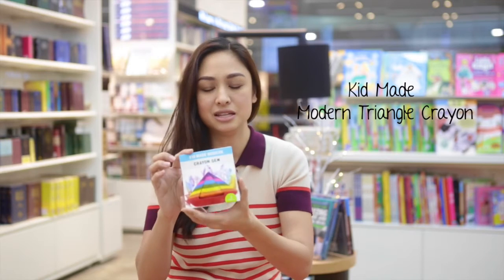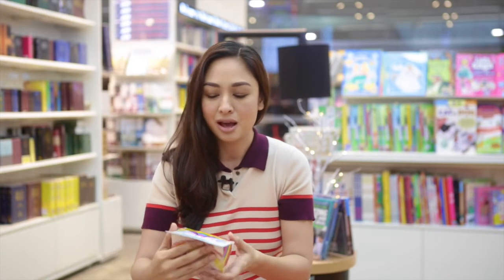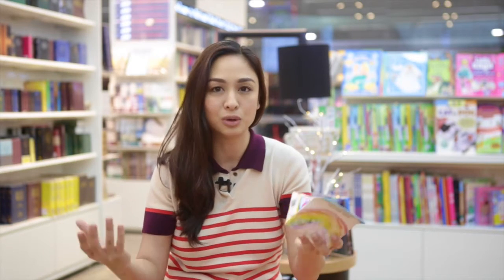One gift that I love is this crayon gem from Kids Made Modern. It's so cute and super safe for babies. I think they can learn how to color with this.